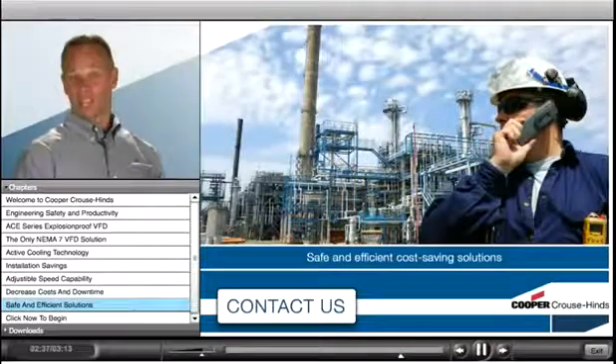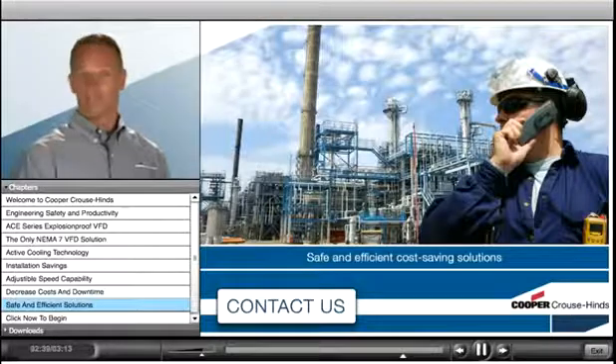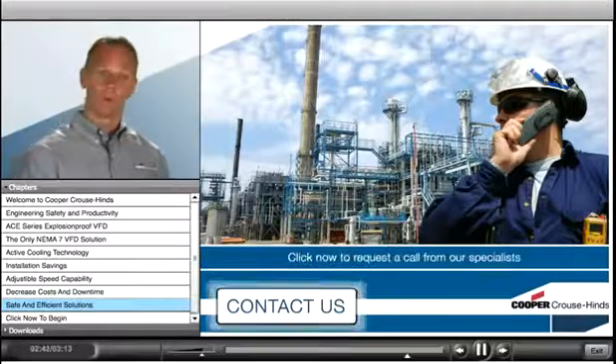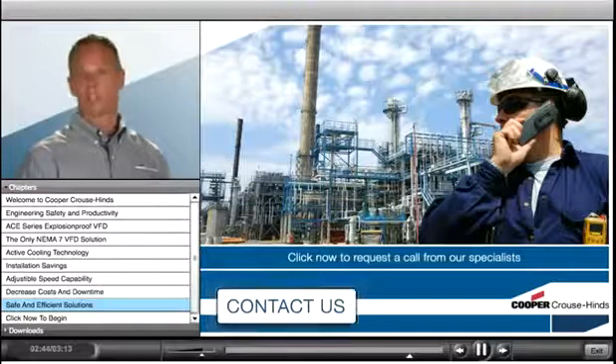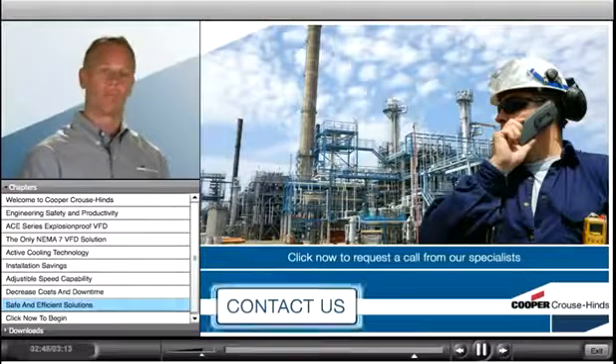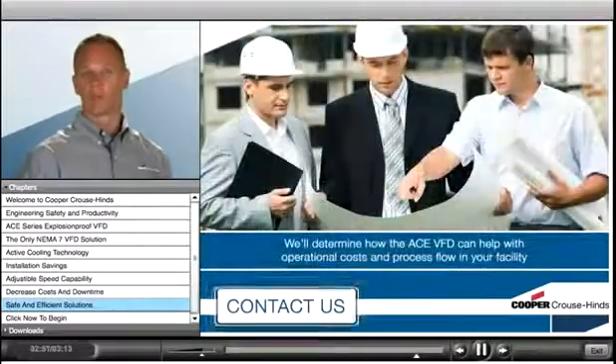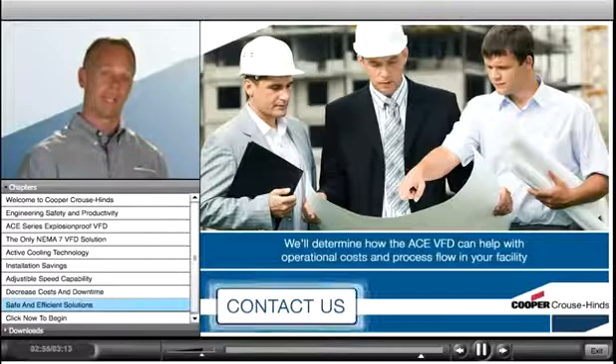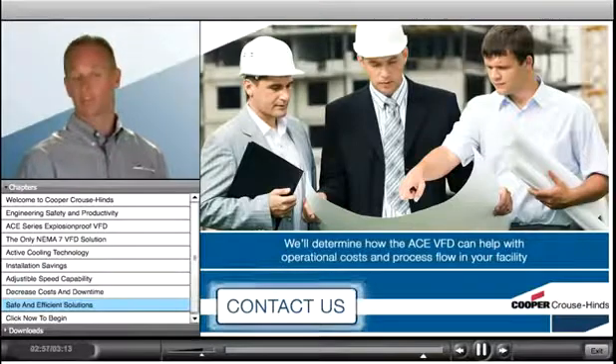At Cooper Bussmann, we're developing safe, efficient, cost-saving solutions for your operations. To request a call from one of our specialists, just click the Contact Us link to be taken to our online form. We'll follow up with you to determine how the ACE VFD can deliver installation and energy savings, plus improved performance in your facility.